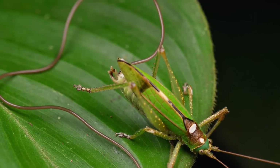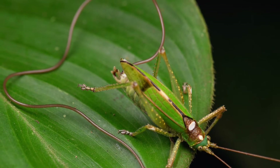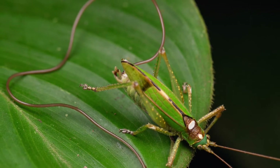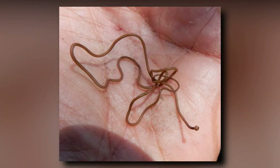Amazingly, the entire horsehair worm grew and developed as a parasite inside the body cavity of crickets and other large insects such as grasshoppers, beetles, and cockroaches. This internal parasite of insects does not harm humans, animals, or plants.